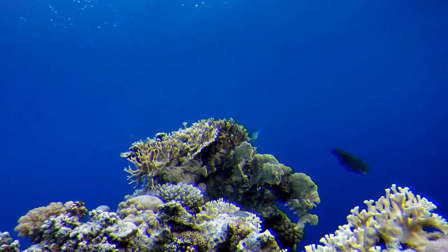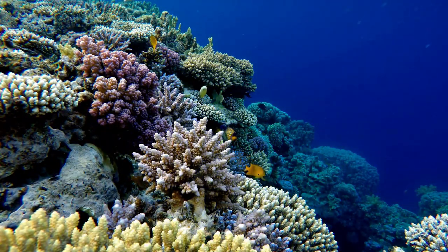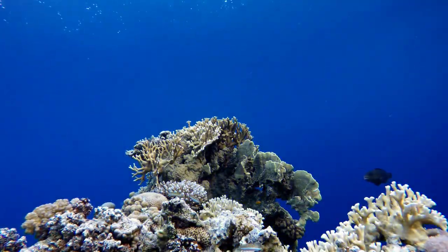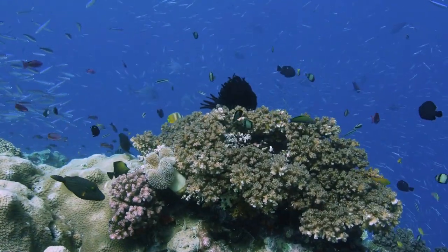Maize Coral: Maize corals are named for their labyrinthine patterns etched on their surfaces, creating a maze-like appearance. They come in various colors, such as green, brown, and sometimes pink. These corals are known for their slow growth rates, making them vulnerable to environmental stressors.